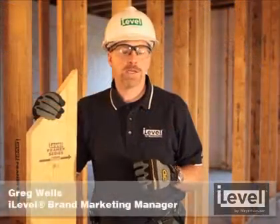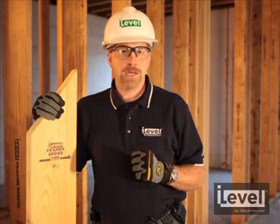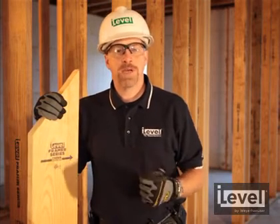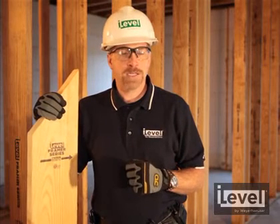Use this product in conjunction with other i-level products such as the Timber Strand LSL, TGI joists, and our Parallam PSL. Also, utilize our service and support. We'll save you time, money, and increase your overall homeowner satisfaction, and get you a product that you can be proud of.